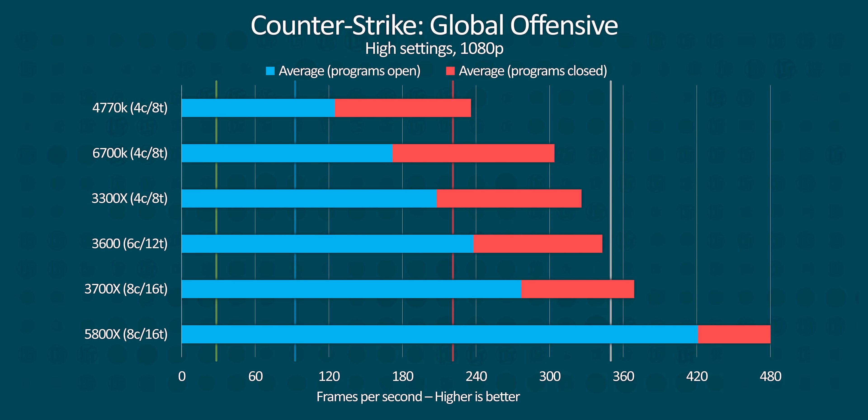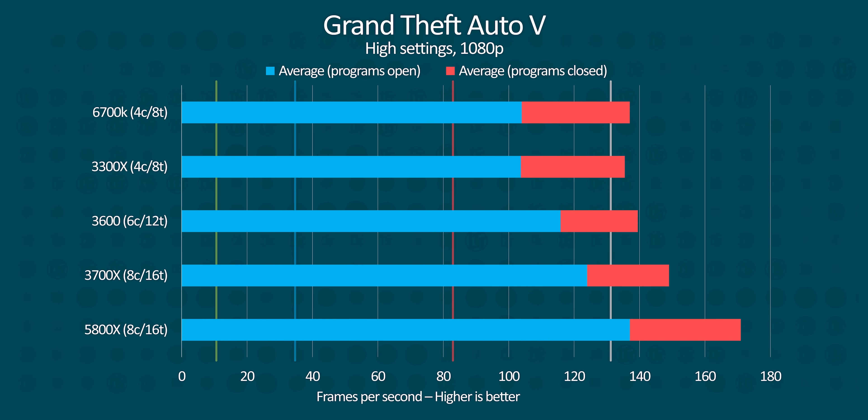Our older four-core chips did struggle significantly more in CSGO with all of these programs running, with the 4770K actually losing nearly half of its performance. But that still left it at over 120 frames per second, which would be more than good enough for most people — unless they're especially competitive, in which case, turn off your background tasks. Moving to our more modern quad-core 3300X, it lost only a marginally higher percentage of its performance compared to the 8-core 5800X. In GTA V, the performance hit was even more negligible. Sure, if you have more overhead overall, there will be less to worry about when you open extra apps. But as long as you're not running 30 pieces of software while gaming and expecting maximum FPS, you're still going to get a completely playable experience.